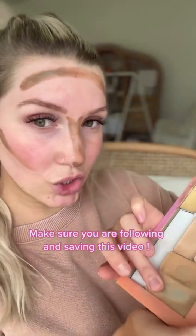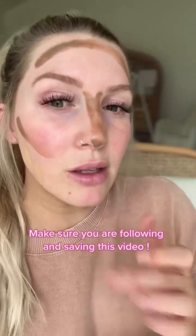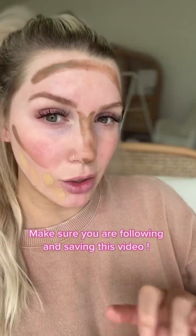Now I'm going to go into my foundation shade again — a little goes a long way — and I'm just going to dot this basically everywhere where I didn't apply my contour.